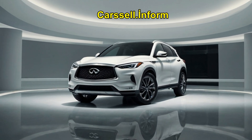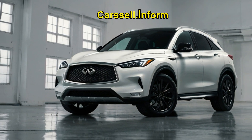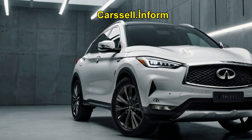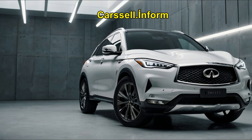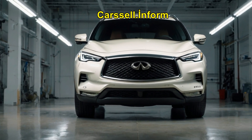Finally, the QX60, refreshed in 2022, is a larger three-row SUV seating up to seven, with rivals like the Volvo XC90 and Audi Q7. This spacious model offers flexibility for families and those who need extra room.